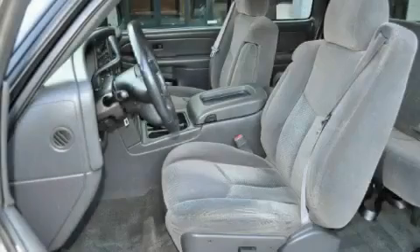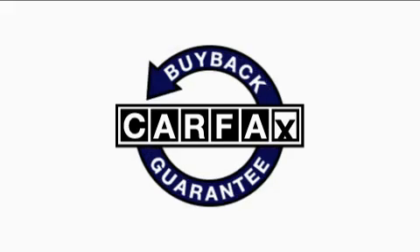This truck's powertrain includes a 5.3-liter eight-cylinder engine and an automatic transmission. This Chevrolet has had only one owner, and it qualifies for the Carfax buyback guarantee.